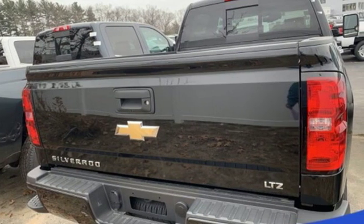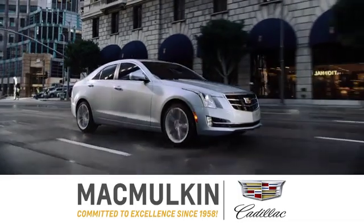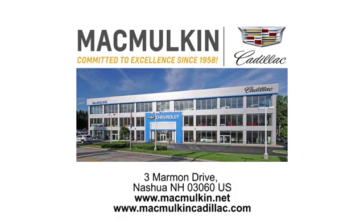Driving is believing. Test drive it today. Call, click, or stop into McMulkin Cadillac today. We've been committed to excellence since 1958.